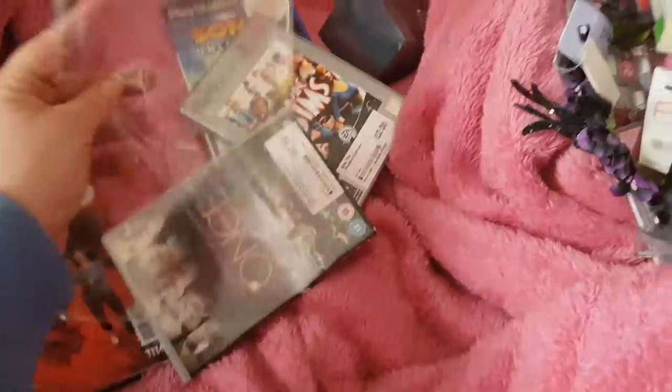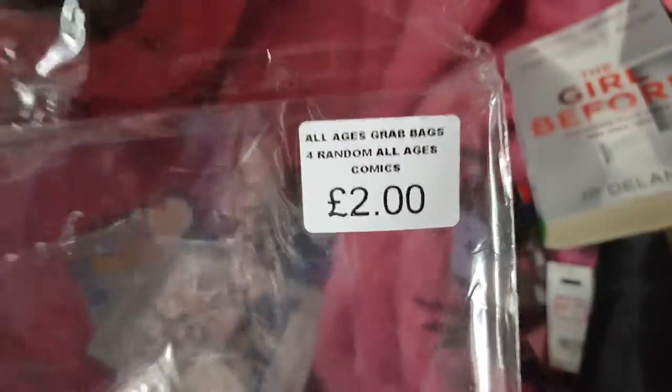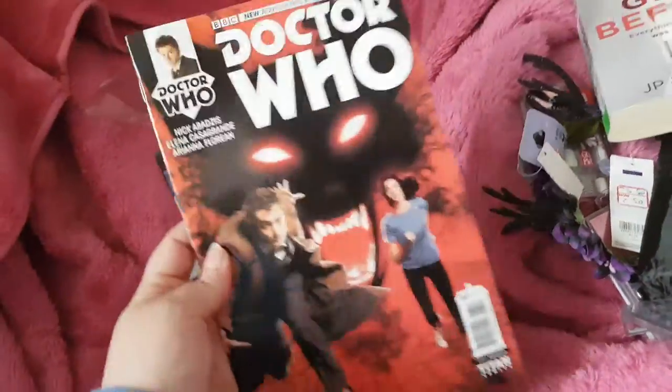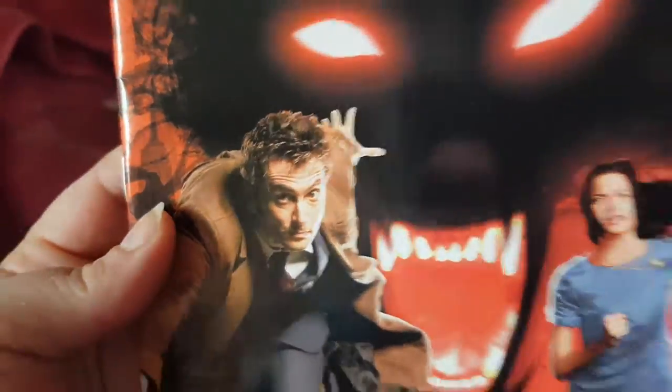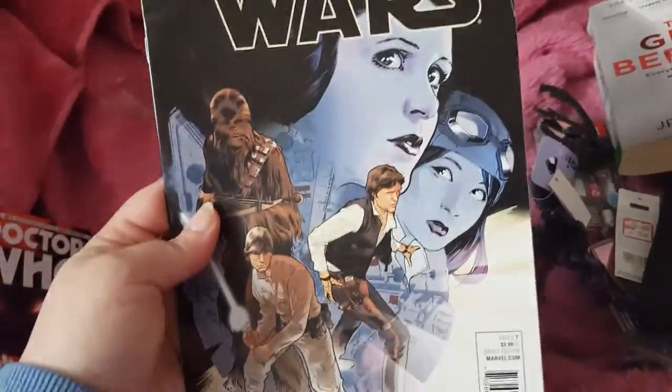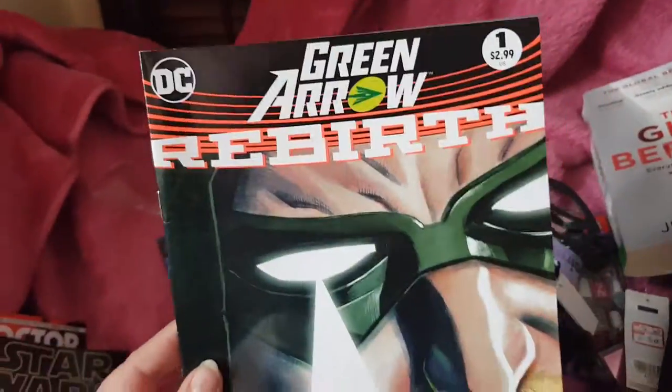And then lastly, for £2.00 for this whole grab bag, I collect comics. I got Doctor Who with my favourite Doctor, David Tennant. I got a Star Wars comic, a Green Arrow Rebirth comic, and an Adventure Time comic.